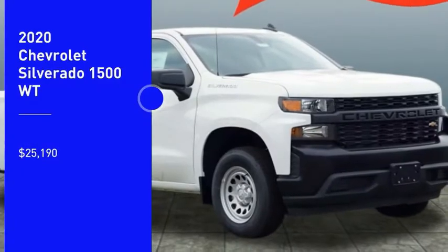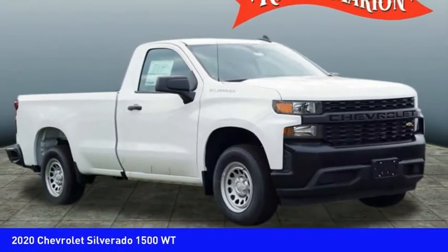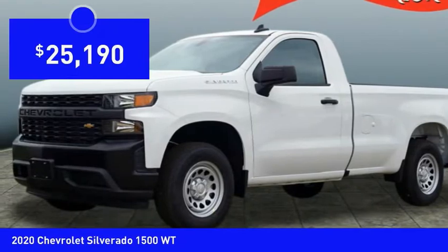Take a ride in the 2020 Silverado 1500. The Chevy Silverado 1500 has the lowest cost of ownership of any full-size pickup and is priced below $30,000.